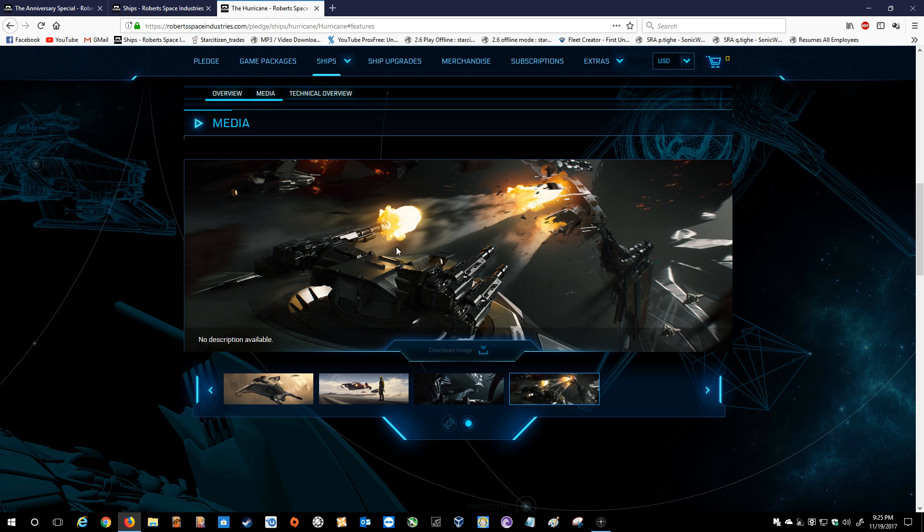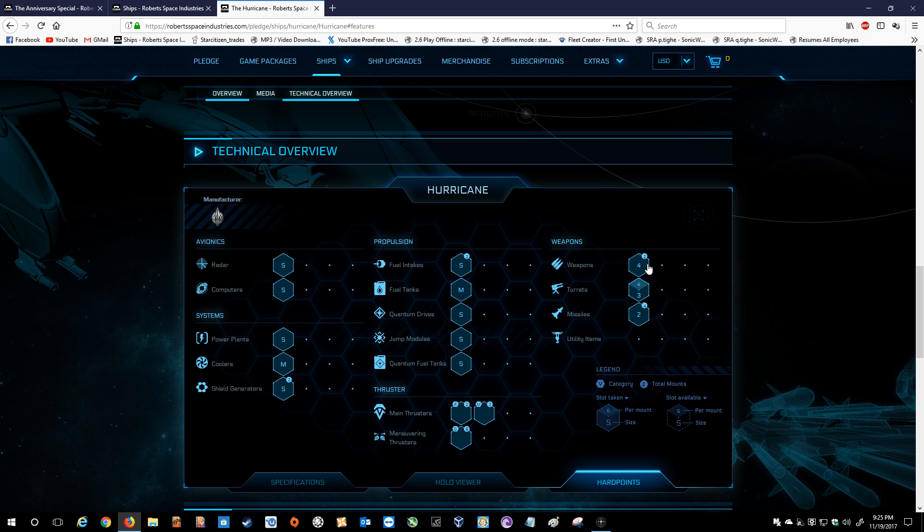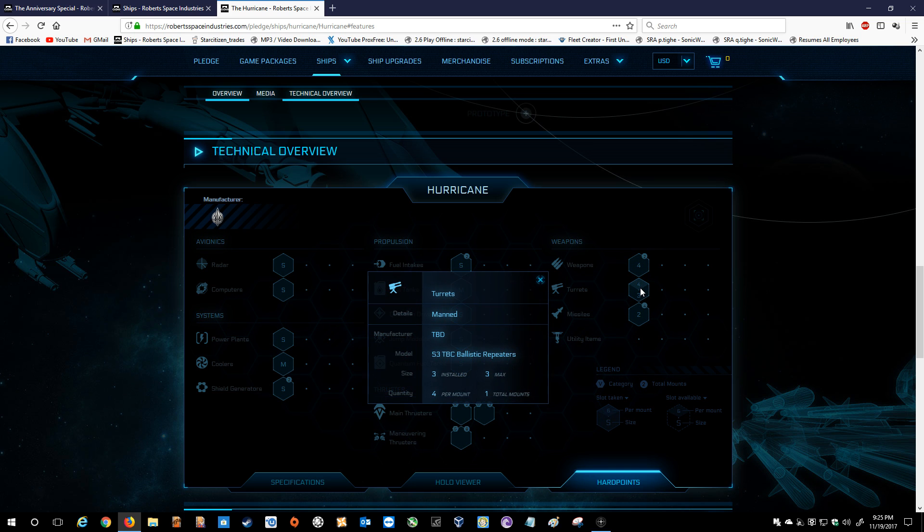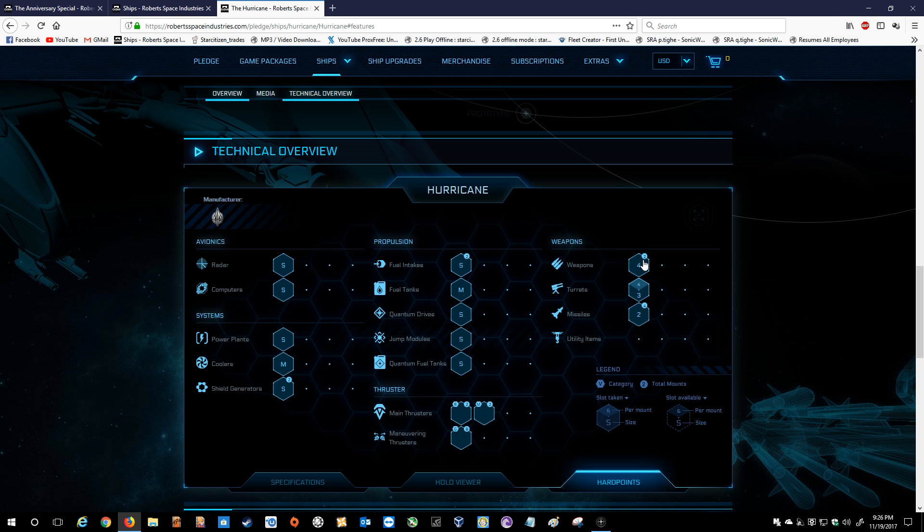If those are all size 4 combines, yippee-ki-yay, because that will be a deadly bastard. Let's see what it says for weapons — Tarantulas. It's got 4 Tarantulas. They're size 3s. There's 4 on a mount, so there would be 4 other size 3s. That actually sounds like it's packing quite a punch.